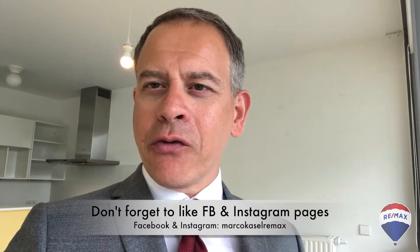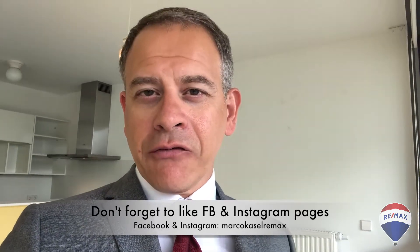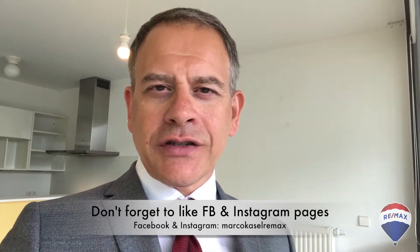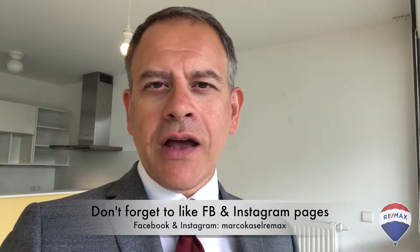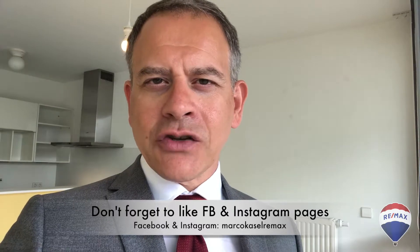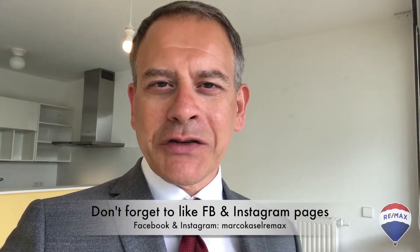So there you have it — a beautiful three-bedroom apartment here in Belval. If you happen to like it, or if you have any questions, call me up. All my contact details are at the end of this video. And don't forget to like my Facebook, Instagram, and Twitter pages. Until next week.